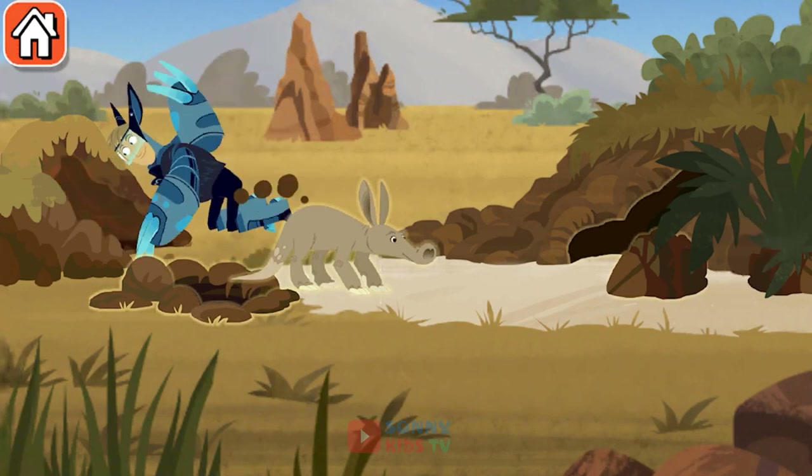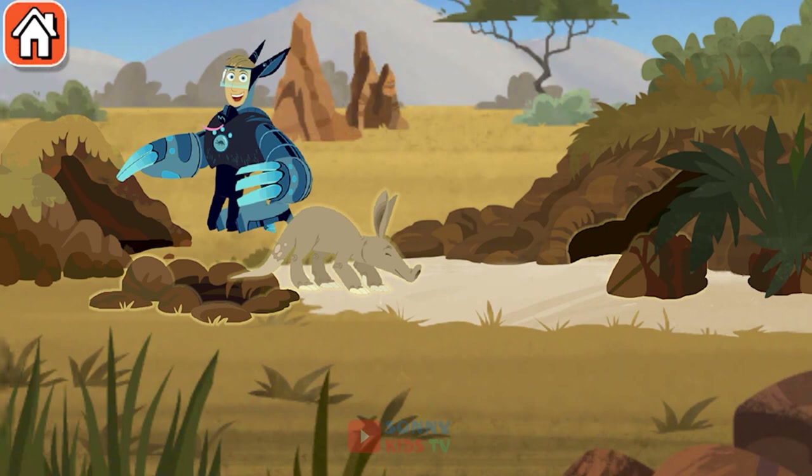The name aardvark means "earth pig" in the Afrikaans language. But they're not pigs at all.